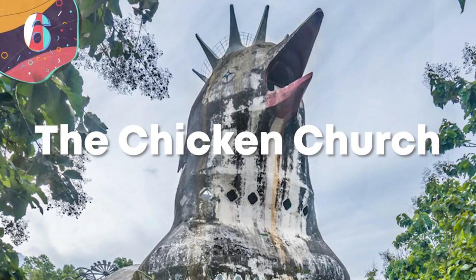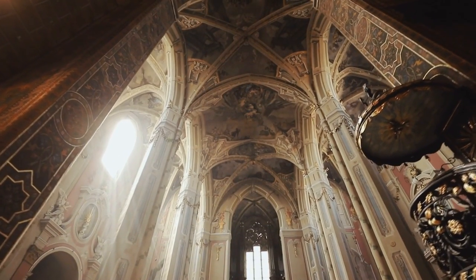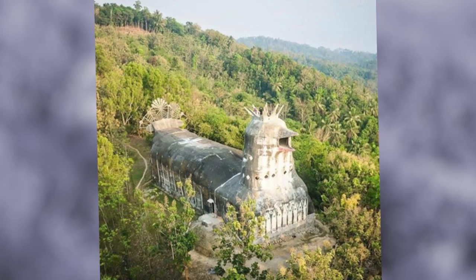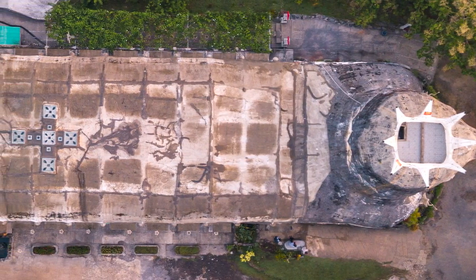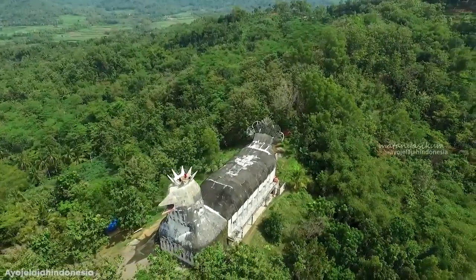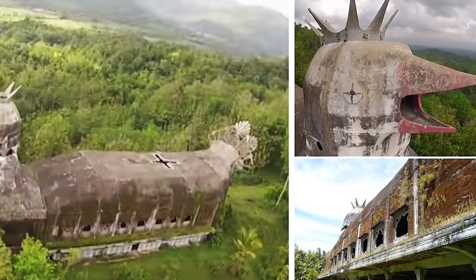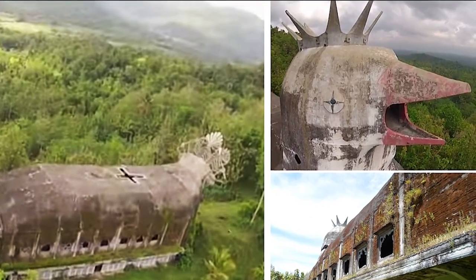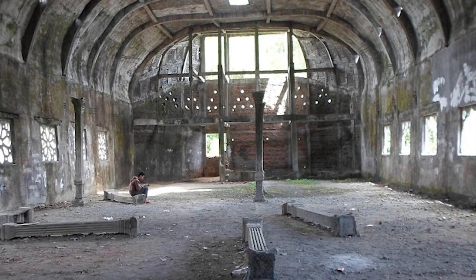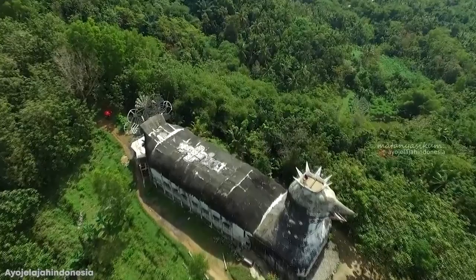Number 6: The Chicken Church. There are so many different religions and beliefs around the world that places of worship are equally as varied. But there's one structure in central Java, Indonesia, that surely has to be the most unusual of all. Called Gereja Ayam, which translates to the Chicken Church, it looks as if the designer intentionally made it into the image of a chicken, although the original intent was for it to be a dove. It was built in the 1990s by a man who said he had a dream in which God told him to build the church. Despite being Christian himself, it welcomes people of all beliefs. Unfortunately, due to rapidly dwindling funds, the church was never fully finished, and works came to a halt in the year 2000.